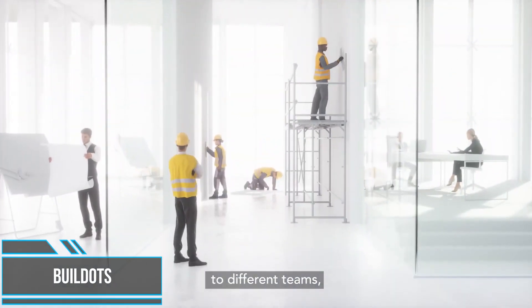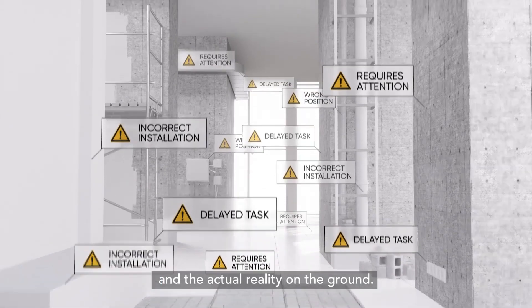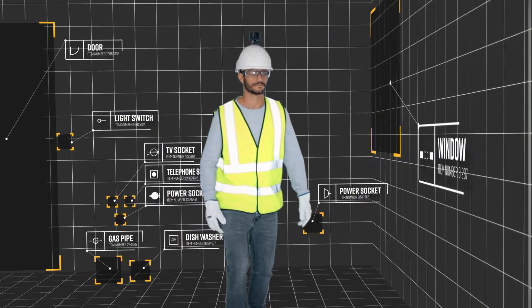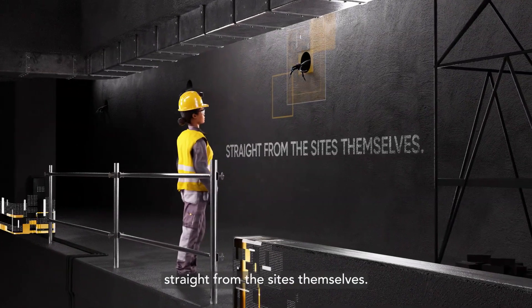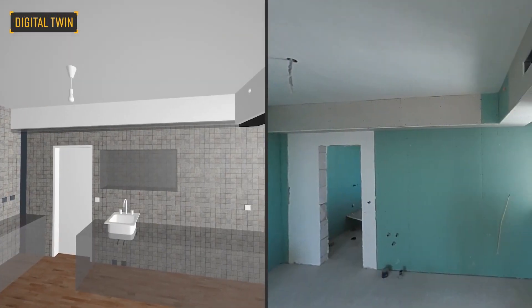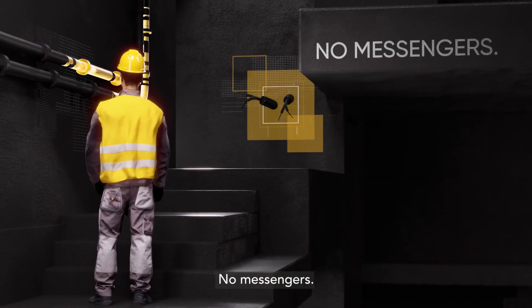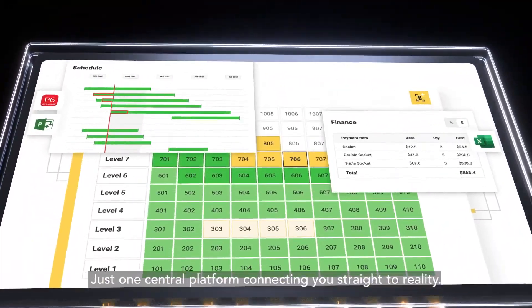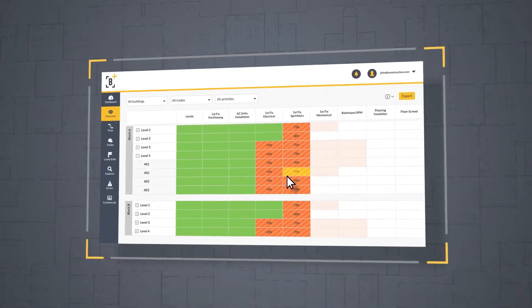In the construction industry, managers can become disconnected from what's happening on-site. Vildots analyzes project schedules, designs, and other data to generate a model of an active construction site. Vildots specializes in transforming construction sites into a data-driven digital environment. Its platform enables maximum control of construction processes at minimal effort. The solution turns every site walk into valuable process data that can immediately be used for gaining full control of a certain project.